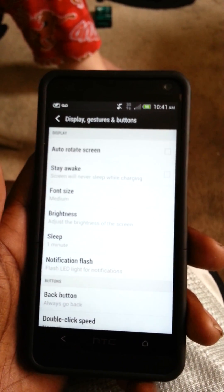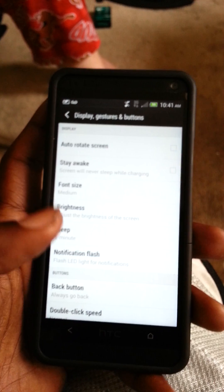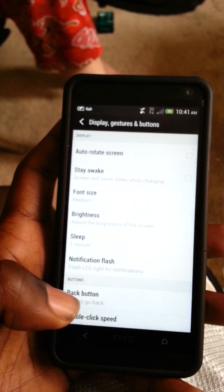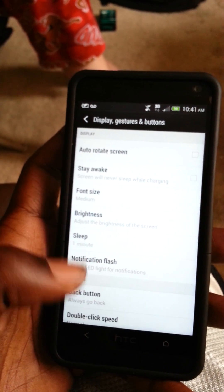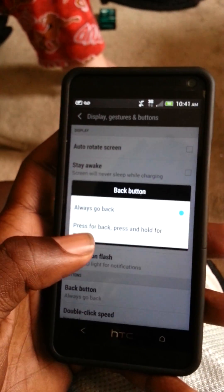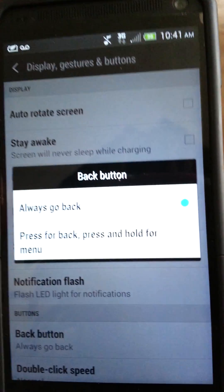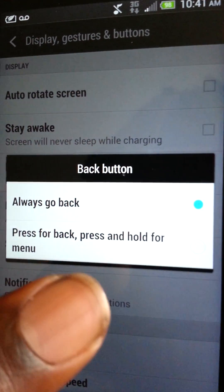I want to say it's not because my phone is rooted, but right here we all see where it says Back Button. I accidentally clicked on that — I went to go click on Notification Flash and I accidentally clicked on Back Button. And then it says 'Press back button,' and it says: press for back, press and hold for menu.